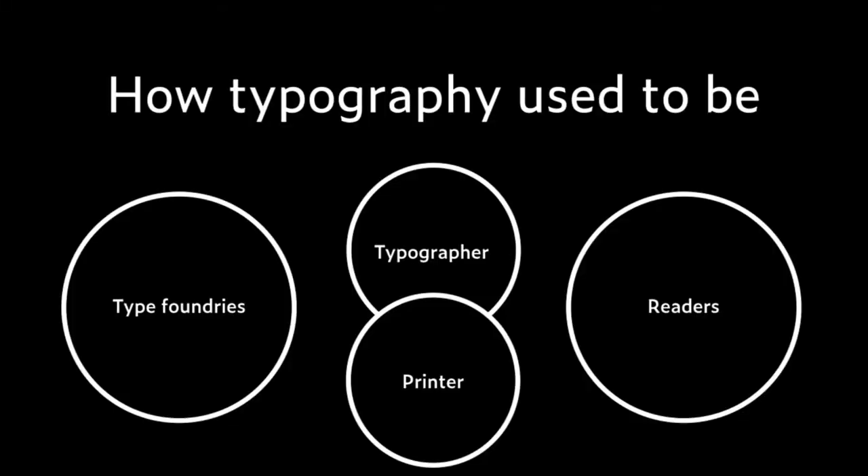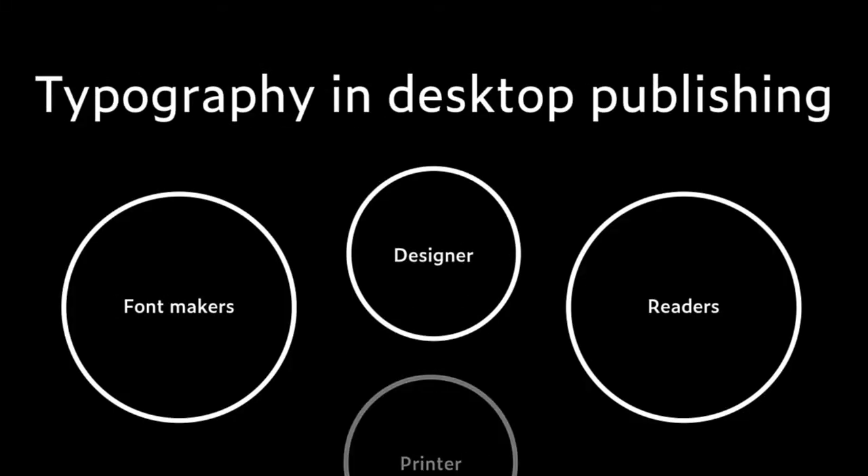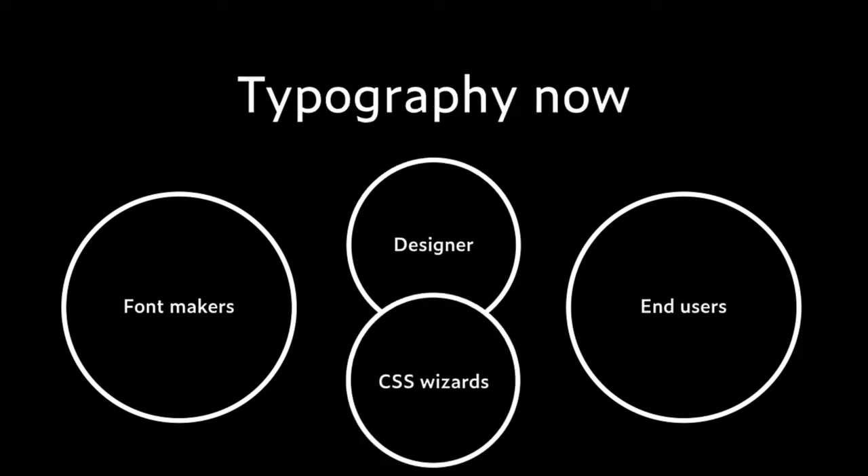This is how I presented the font world to them. In the past you had type foundries and readers on the right with typographers and printers mediating. Then there was a DTP era. Nowadays, with publishing on the web, you have font makers on the left and users on the right, with the designer and CSS wizard — sometimes the same person — mediating between them. These worlds needed a sort of ambassador.